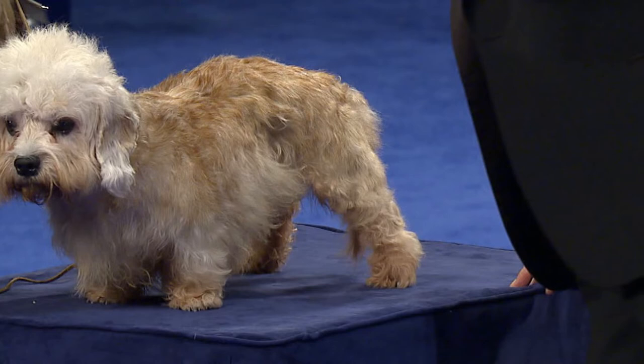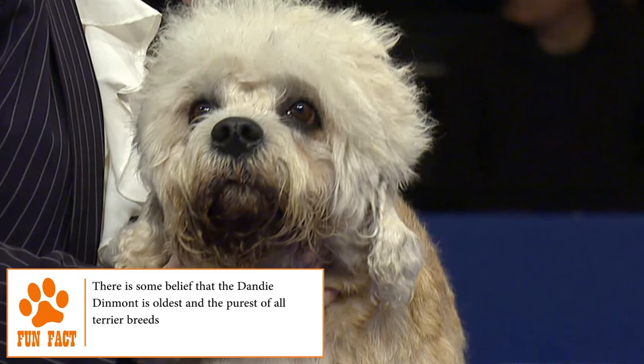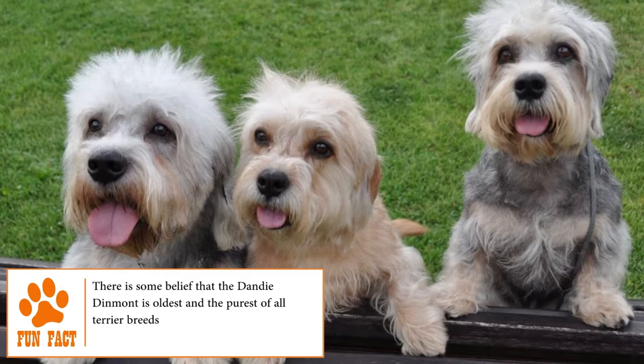Like all purebred dogs, Dandy Dinmont Terriers have been carefully bred to avoid genetic errors that lead to serious diseases. Even so, it's difficult to avoid hereditary problems entirely, and the main diseases that affect this breed include glaucoma, mites, spine problems, and epilepsy.